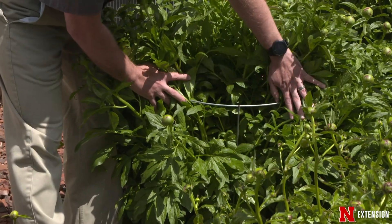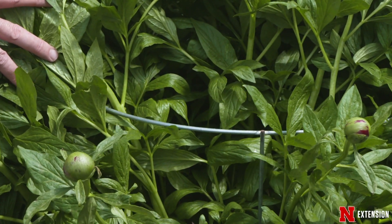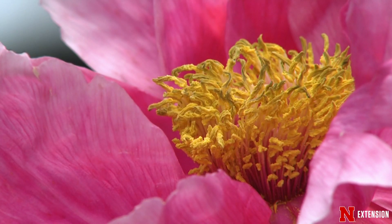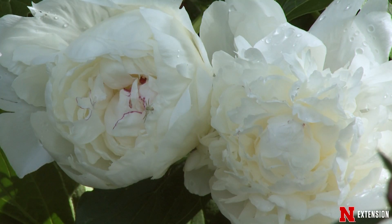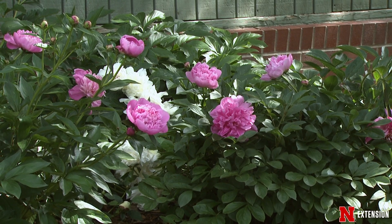A peony cage is a modified tomato cage, and once the plant is fully leafed out, you're not even going to notice the cage. Herbaceous peonies can flower at different times during the spring, anywhere from early spring to late spring. So what you can do is choose peonies that are going to flower at various times to extend the flowering period, anywhere from three to six weeks.